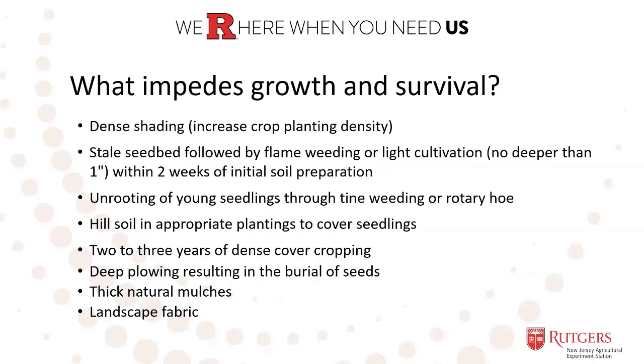Make sure you really don't get deeper than one inch so you're not bringing seeds back to the surface. The goal is to unroot those young seedlings — to bring the roots of those seedlings to the surface where they'll dry out and die. Another option is hilling up about an inch of soil on top of emerged seedlings in crops that can tolerate this type of hilling, such as sweet corn, potatoes, tomatoes, cabbage, and squash.